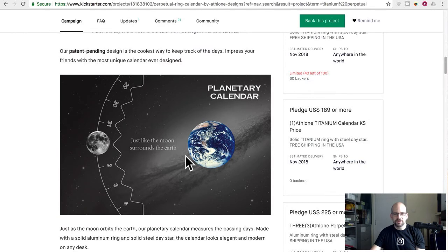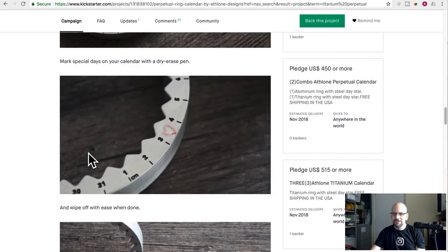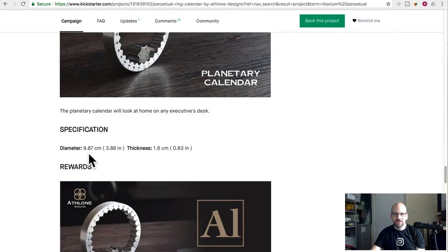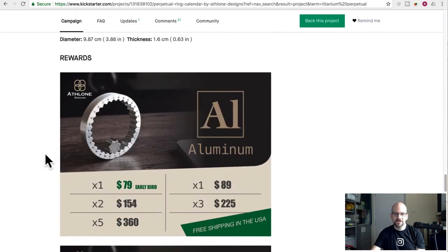Just like the moon surrounds the earth — which it doesn't — but just like maybe Saturn's rings surround Saturn, maybe. It doesn't show the phases of the moon, it doesn't show the season, it doesn't show the tides, it doesn't do a lot of stuff. And it's only four inches diameter of the whole thing — so that's like this big, this tiny.